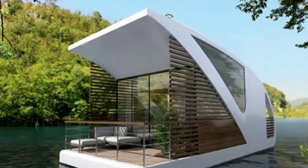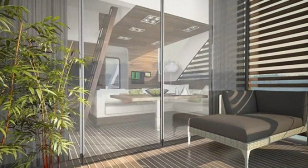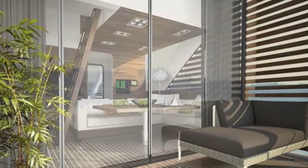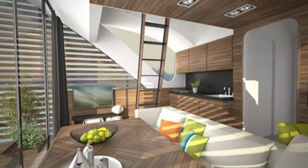This is a modern catamaran houseboat apartment designed by Salt and Water Architecture and Yacht Design. When you go inside you'll find a living area, kitchen, bathroom, hall with storage, and sleeping loft above the living area. These houseboat apartments are designed to accommodate 2–4 people comfortably.